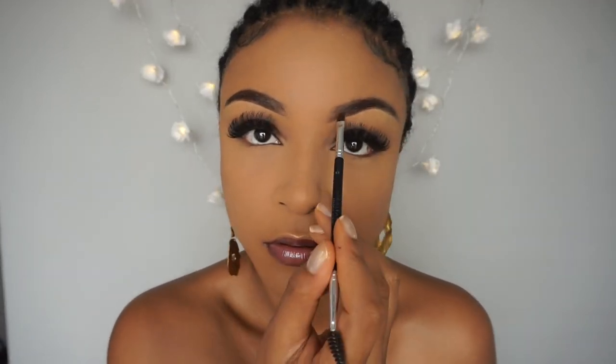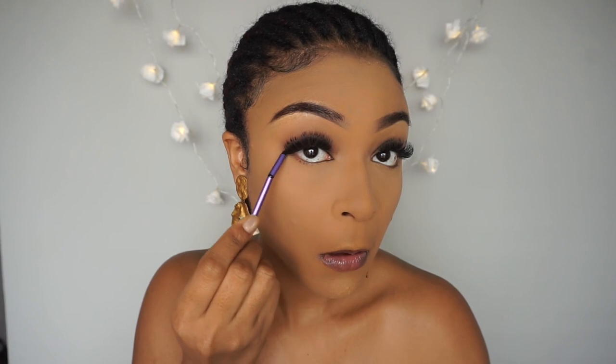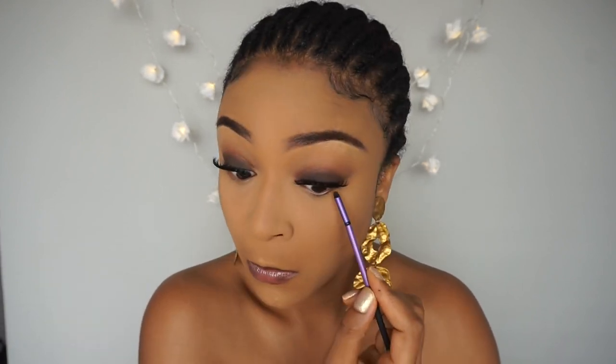After setting my face I go back in to touch up any parts of my brows that may have faded, and then I complete my eye makeup look. I don't like to do the bottom eye makeup before I have set my face, so I can avoid getting concealer or powder on my lower lashes.